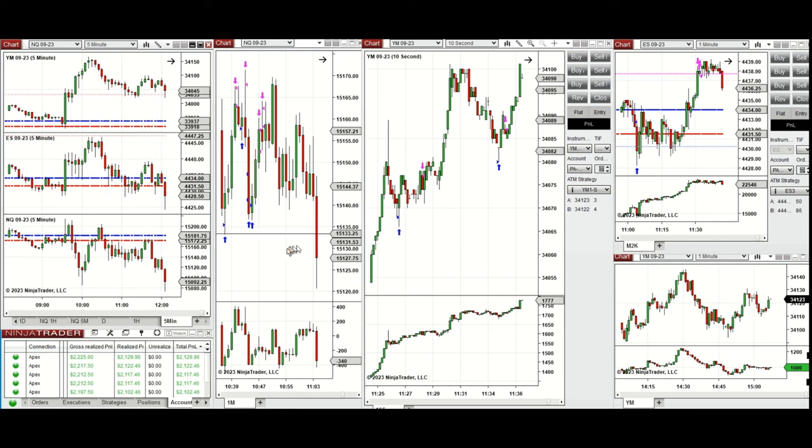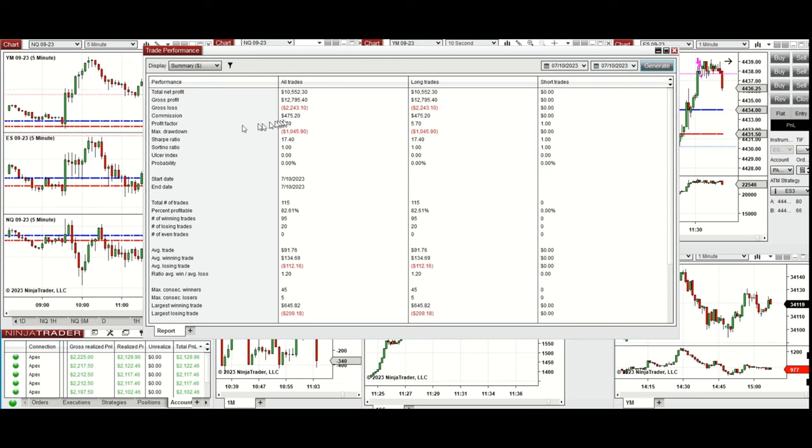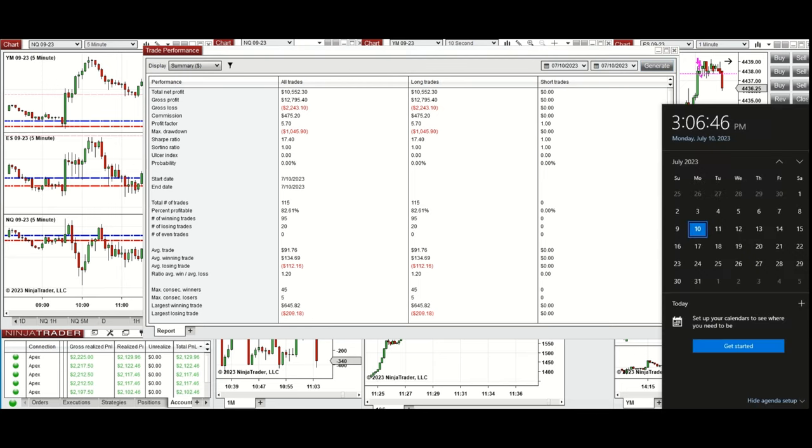The signals from all these charts were copied by copy trader to multiple Apex Trader Funding accounts, showing a profit factor of 5.7 with an 82% win rate from the long side, an average win-to-loss ratio of 1.2, largest winning trade of $645, and largest losing trade of $209. I hope these trades taken by the PATH system are useful for you — let us know if you have any questions. Have a wonderful day.